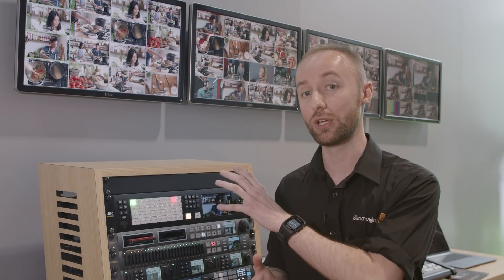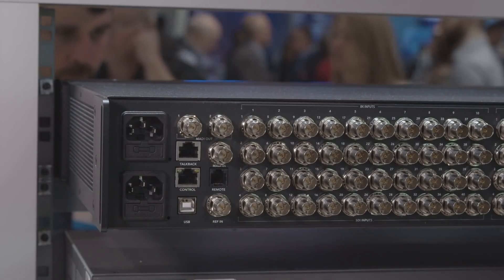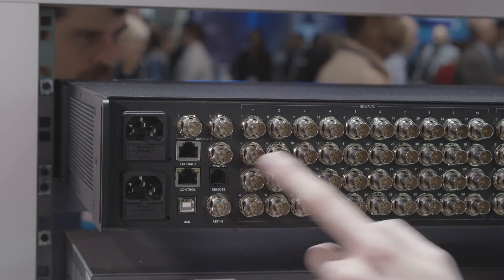Audio has been significantly enhanced with the ATEM Constellation 8K, and users can choose from the embedded audio, the analog audio inputs, but also an additional 64 channels of audio via the dedicated MADI inputs.